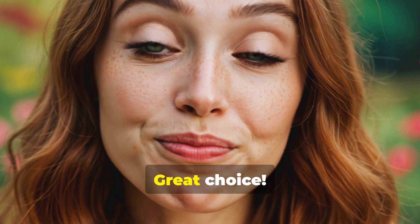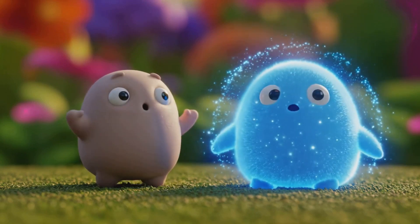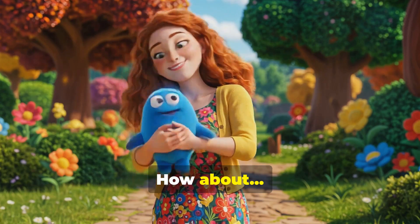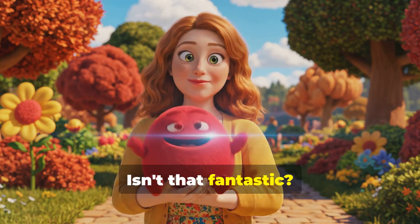What's your favorite color? Blue? Great choice. Look, Motho is turning blue. Wow, Motho loves changing colors. Let's try another. How about red? Now Motho is red. Isn't that fantastic?